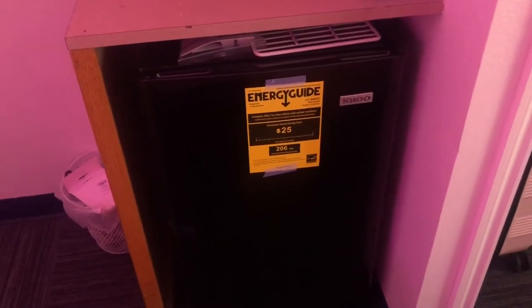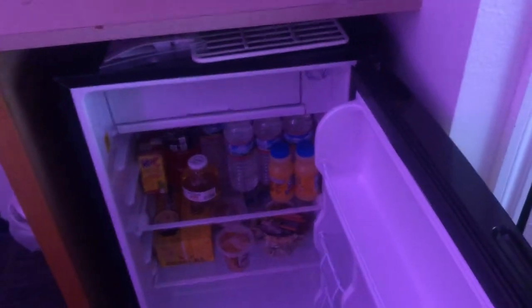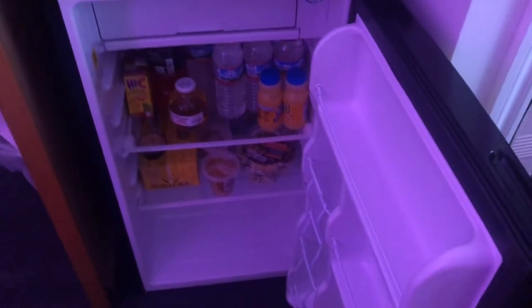And then I have my mini fridge. I don't have a lot in it but just some drinks, water, food, salad stuff like that.